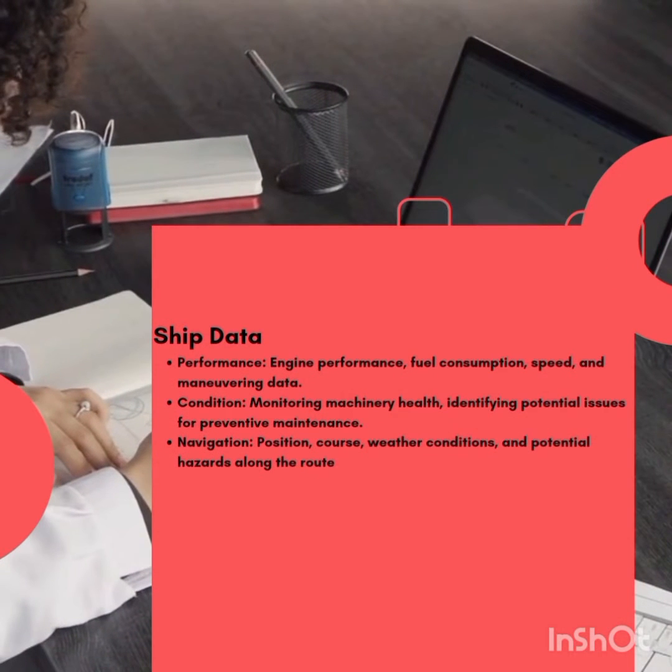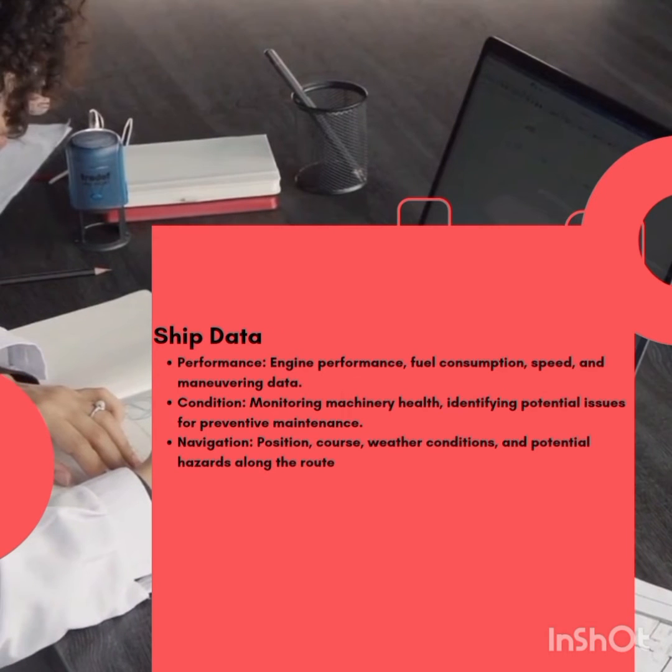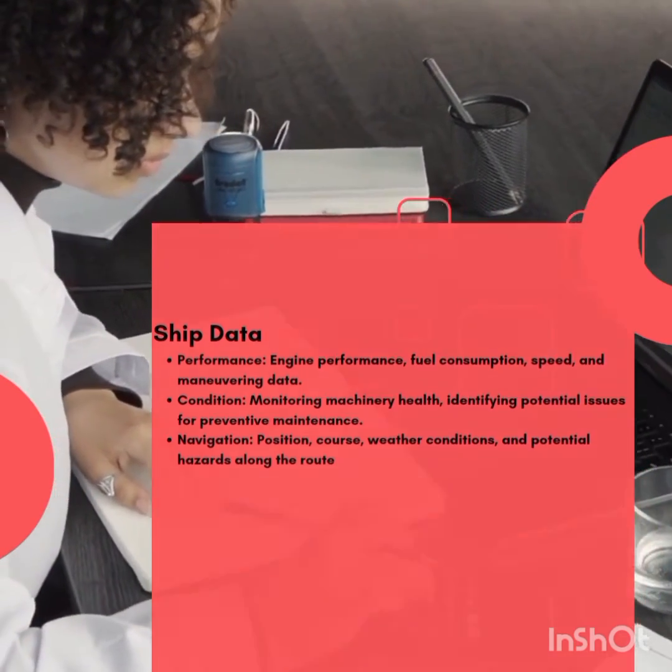Port data also includes vessel traffic — arrival and departure times — to help optimize port operations and reduce congestion, as well as infrastructure utilization of berths, cranes, and other port facilities for efficient scheduling.